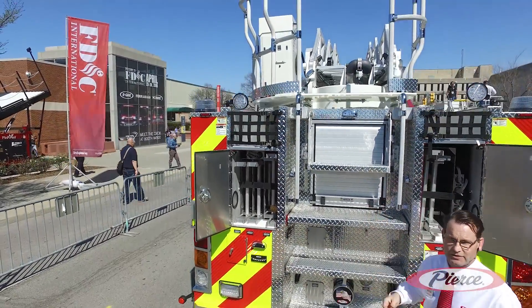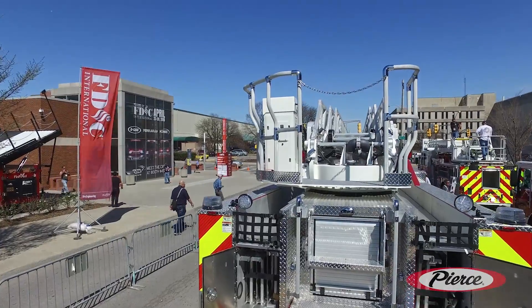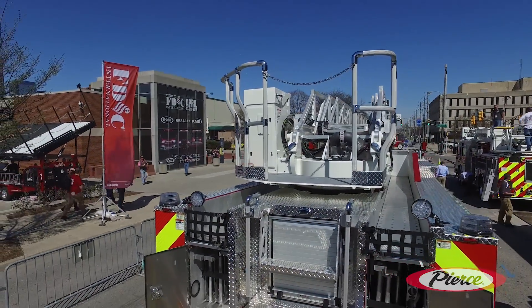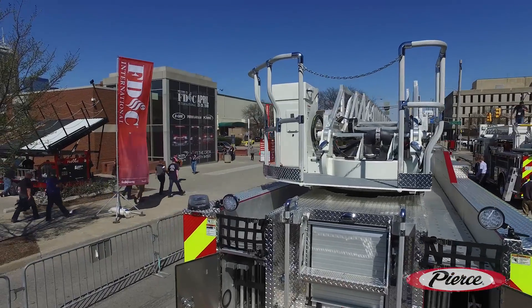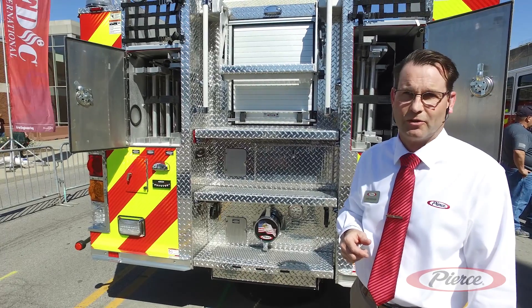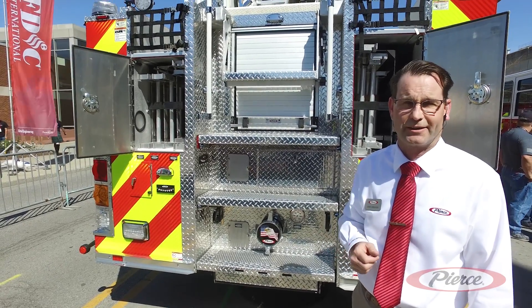Moving up to the aerial, it is a heavy-duty 75-foot aerial with a 750-pound tip load, 500 while flowing, and it will flow 1,500 gallons per minute. If you'd like more information on this unit, please contact your local sales representative or visit us at piercemfg.com.